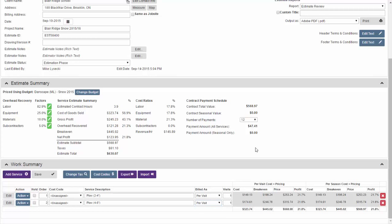To set up seasonal pricing from per-push pricing, do two things: change 'build as' to per season, and change the number of visits to however many times you expect to go in an average year. For example, if you estimate 12 events of 2-to-4 inches and 6 events of 4-to-6 inches, set those services to per season with 12 and 6 visits respectively. This produces a contract seasonal value with monthly payment amounts.